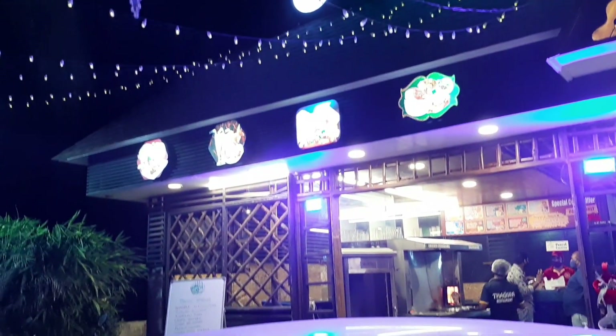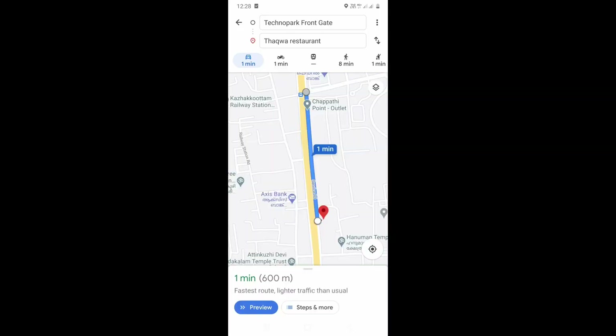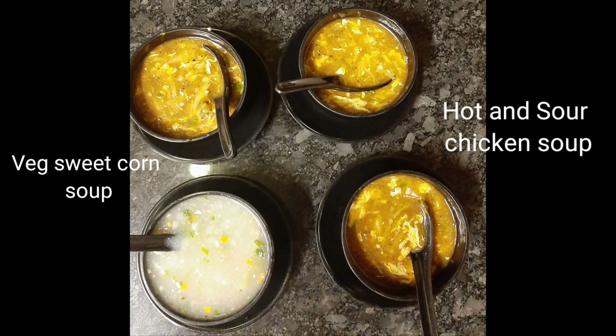As you can see, it's on a service road. This restaurant is located in front, and the menu is displayed at the front. This is near the front gate of Technopark, at about 600 meters distance.